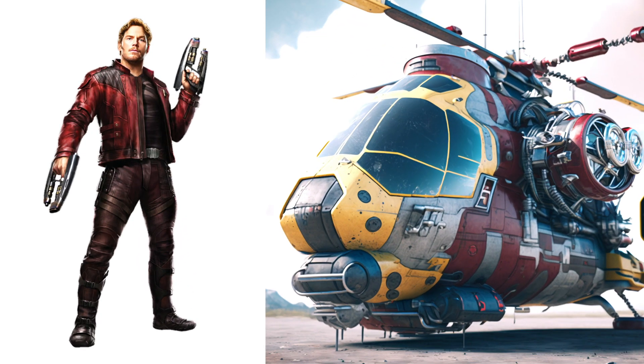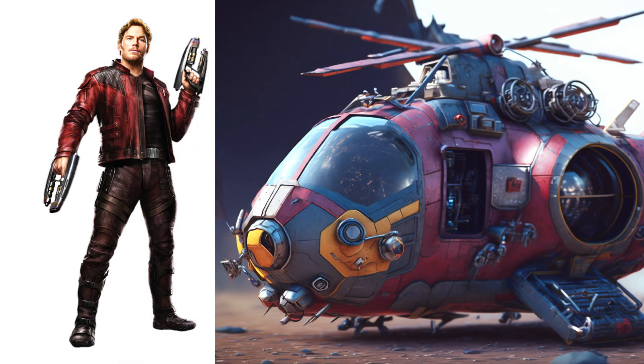Star-Lord, OMG, I would like to see Star-Lord and this helicopter in the same movie. It will be very interesting.